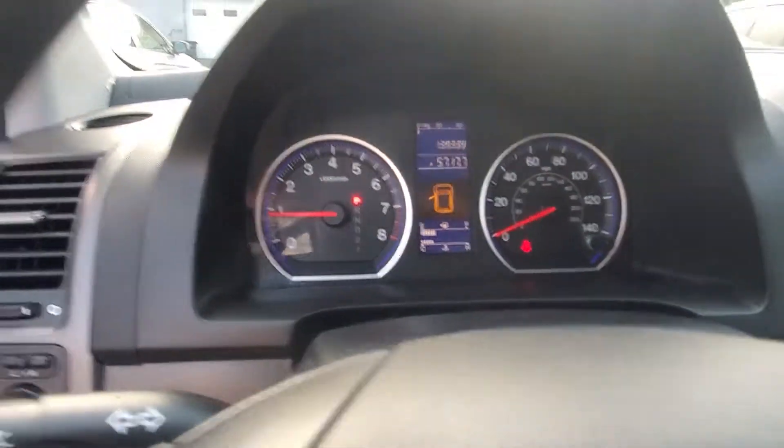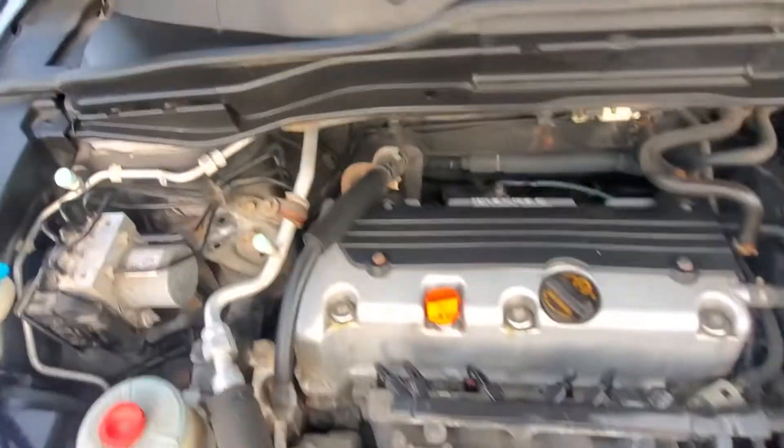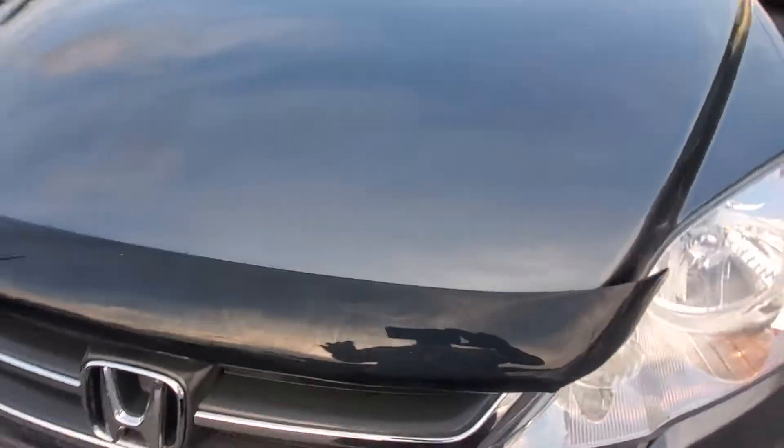Revved her up — sounds good. Let's check under the hood. Here's your engine compartment, here is your 2.4 liter. The engine sounds great — nice and quiet, no funky noises. Very nice vehicle.